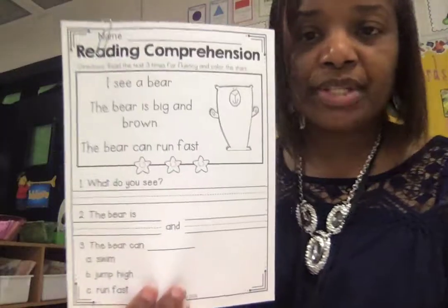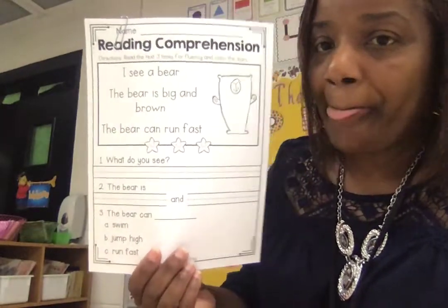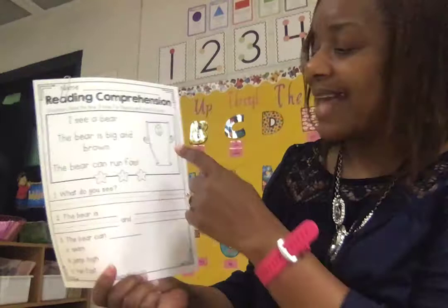So now we have one more story that we're going to read. Take a look. This one is a little different, not quite as long, but you're going to have to do more writing here. You see — that's actually a bear.